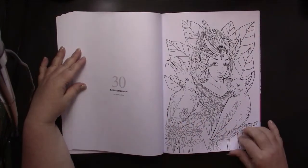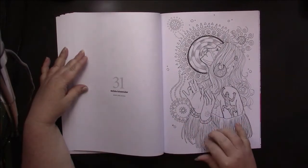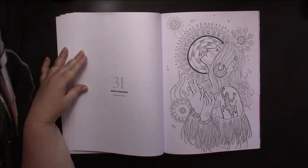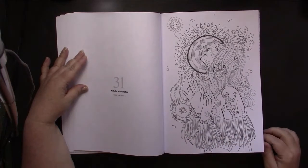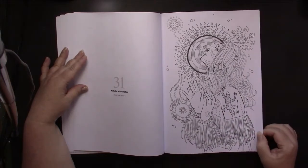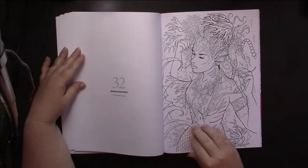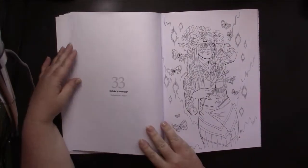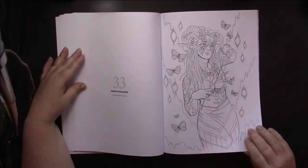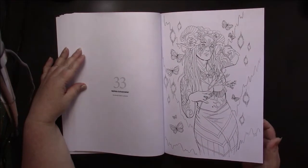This one is an exclusive, and so is this one — although I'm pretty sure she gave this away as a freebie a couple of months ago because I remember seeing people color this, or at least something similar to it. This one is also an exclusive. So quite a lot by her — a good portion of the book is done by Nelik Shoemaker and Selina Fennec.